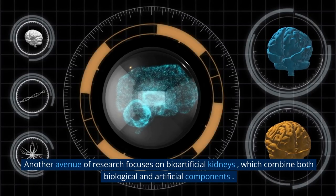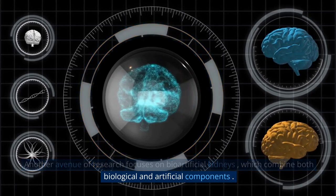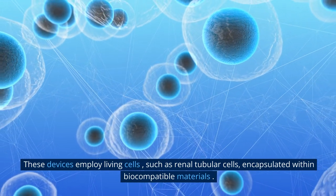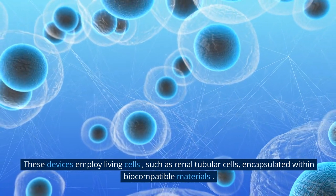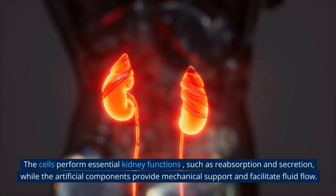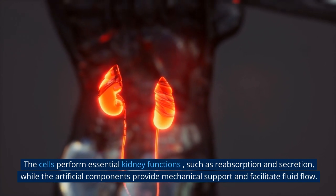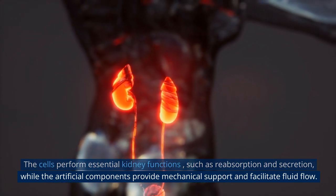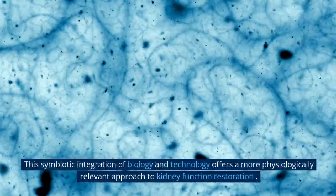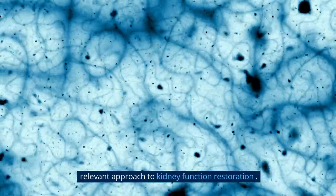Another avenue of research focuses on bioartificial kidneys, which combine both biological and artificial components. These devices employ living cells, such as renal tubular cells, encapsulated within biocompatible materials. The cells perform essential kidney functions such as reabsorption and secretion, while the artificial components provide mechanical support and facilitate fluid flow. This symbiotic integration of biology and technology offers a more physiologically relevant approach to kidney function restoration.